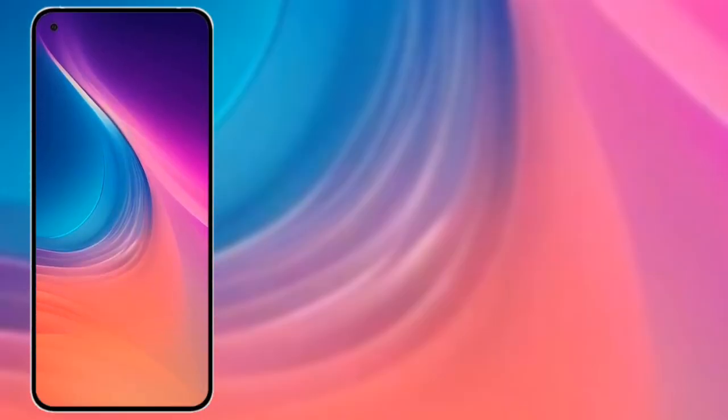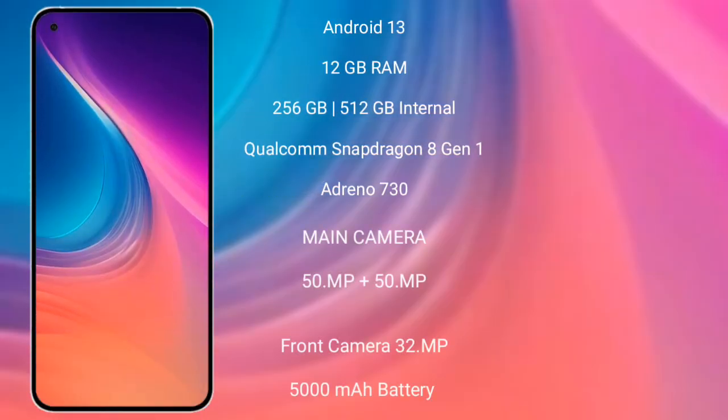Nothing Phone 2 runs on the Android 13 operating system. It comes with 8GB or 12GB RAM and 128GB or 256GB internal storage, with a Qualcomm Snapdragon 8 Gen 1 processor and Adreno 730 GPU.